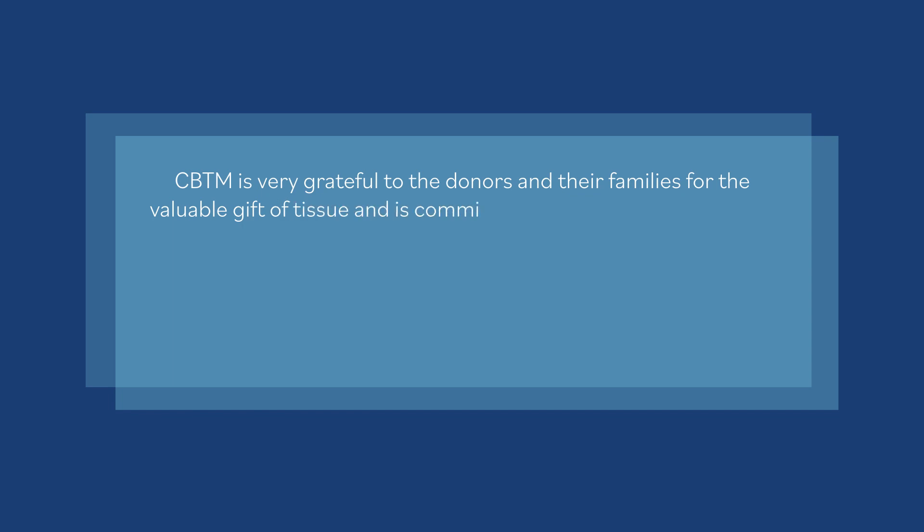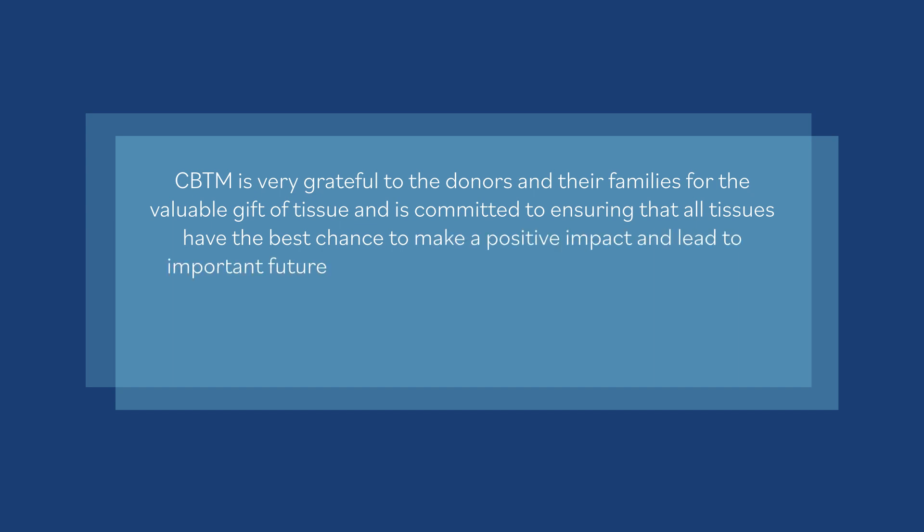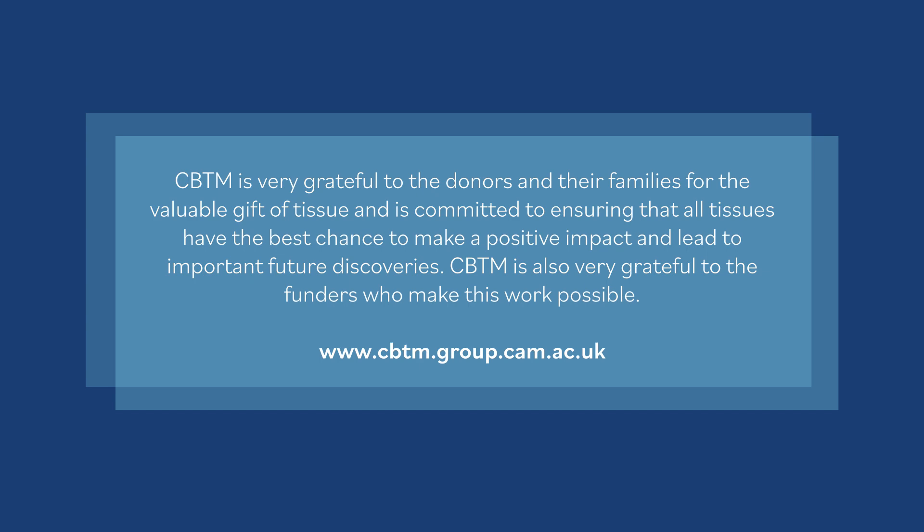CBTM is very grateful to the donors and their families for the valuable gift of tissue, and is committed to ensuring that all tissues have the best chance to make a positive impact and lead to important future discoveries. CBTM is also very grateful to the funders who make this work possible.